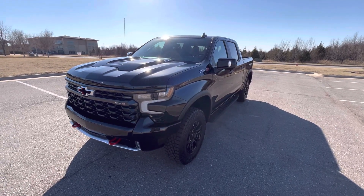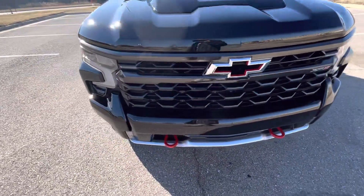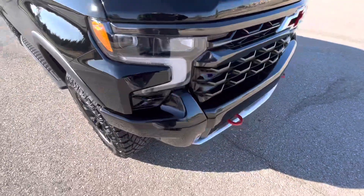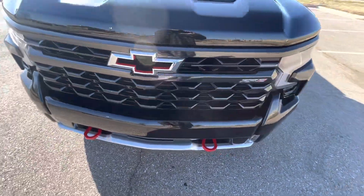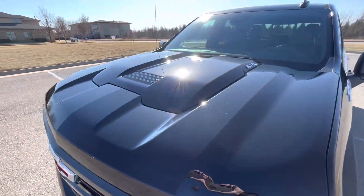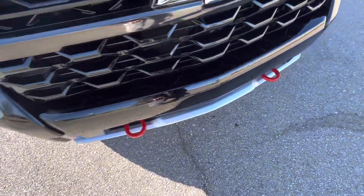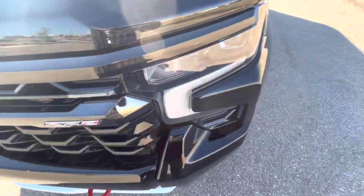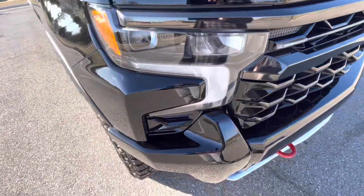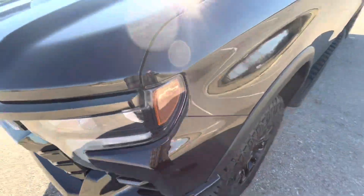This is our 2023 Chevrolet Silverado 1500 ZR2 with 679 miles — a really nice spec, gorgeous truck. Love the design on the new Chevys, the ZR2 looks killer. No wear on the front, which you can pretty safely assume with the mileage — it doesn't even have a thousand miles on it yet. The front end looks awesome, no issues on the front driver side fender.